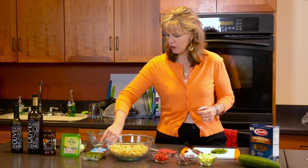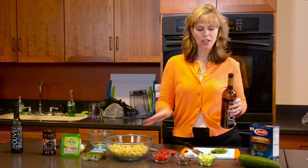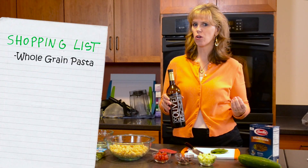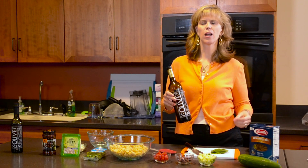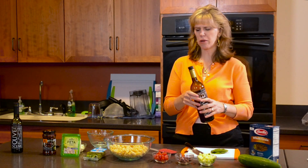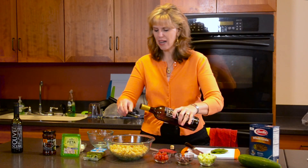The first thing we're gonna do is start with three cups of 100% whole grain pasta. You want to make sure it's 100% whole grain so that you're getting all the B vitamins, all the dietary fiber, the phytonutrients — those helpful plant chemicals. So look for 100% on the label.